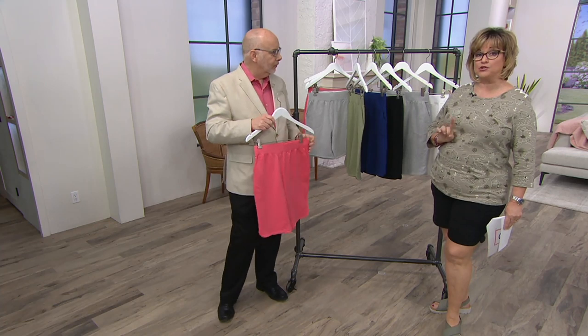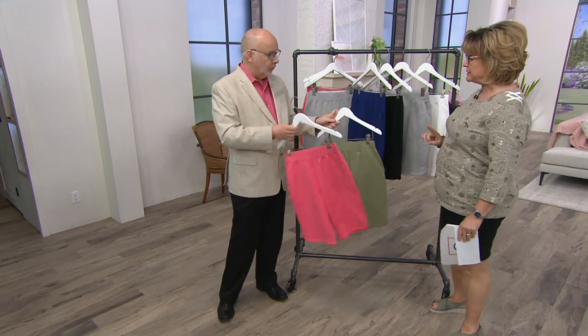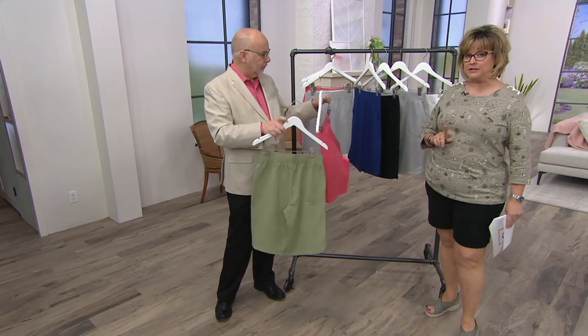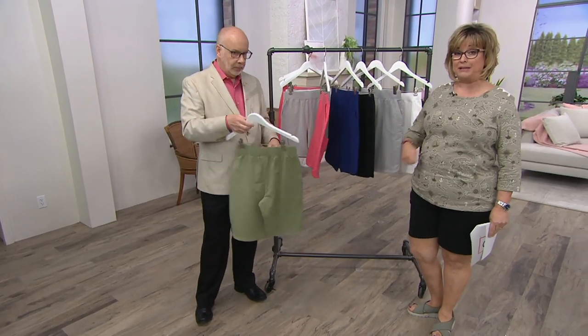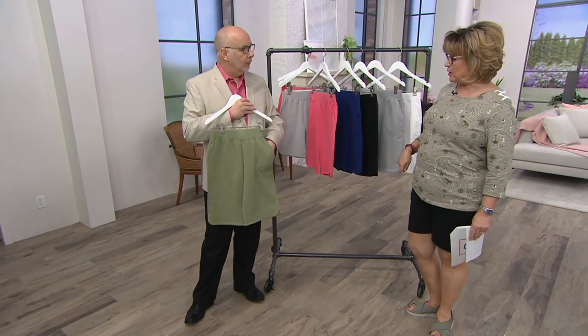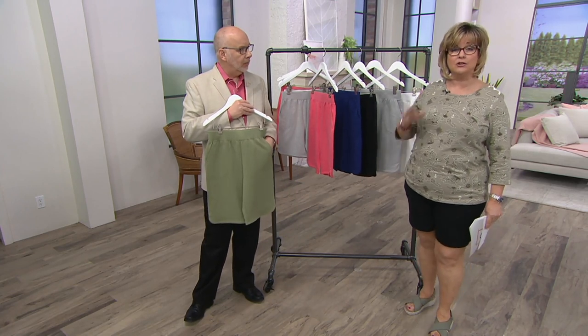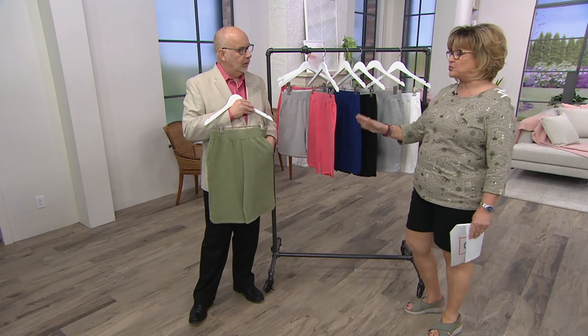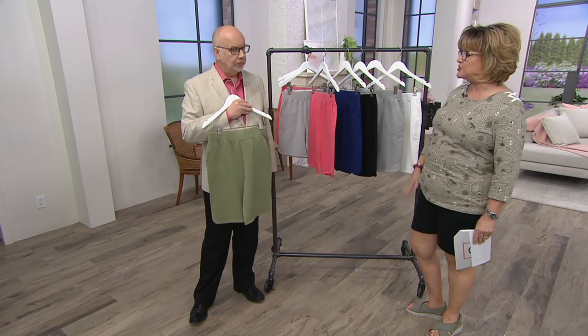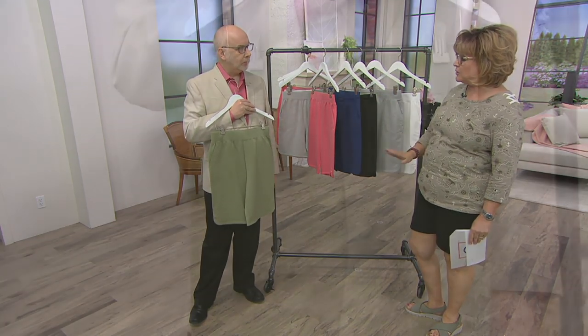We have not done a Today's Special Value of shorts of any kind for about three years. And I think the last time we did a Shorts Today's Special Value, it was a zip-fly short — completely different than this. If you're not sure about a zip-fly and you know you love pull-on, this is really a no-brainer. It's going to be such a cute short, comfortable — just pop it on.